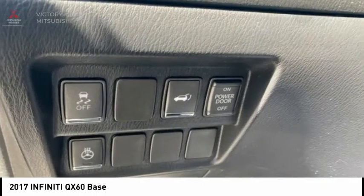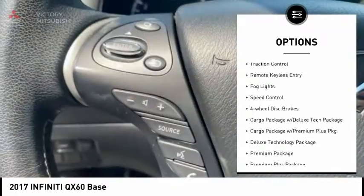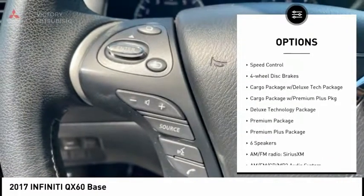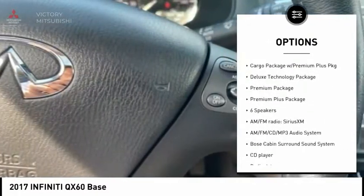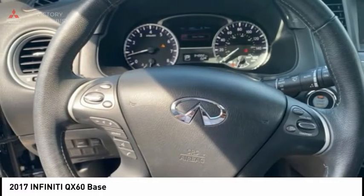Here are some of this vehicle's great options: electronic stability control, remote engine start, power lift gate, power mirrors, brake assist, traction control, remote keyless entry, fog lights, speed control, four-wheel disc brakes.